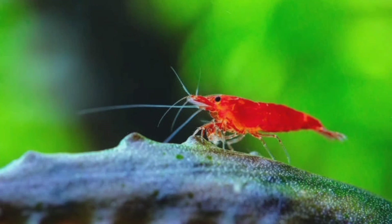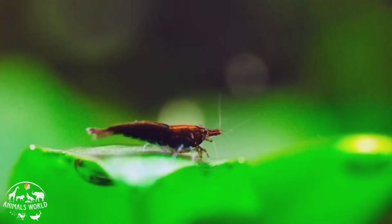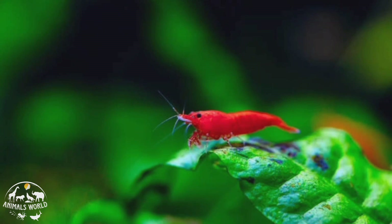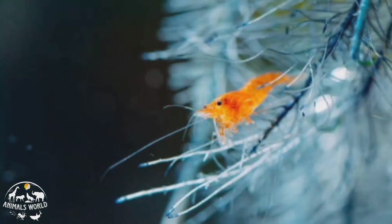Cherry shrimp are a popular species of freshwater shrimp known for their bright red color and ease of care. They are relatively small, growing up to 1.5 inches in length, and are active scavengers that help keep the tank clean. Cherry shrimp are peaceful and can be kept with a variety of other non-aggressive fish and invertebrates. They do best in a well-established planted tank with plenty of hiding places and a pH between 6.5 and 8.0.